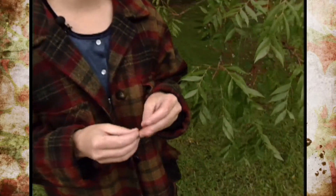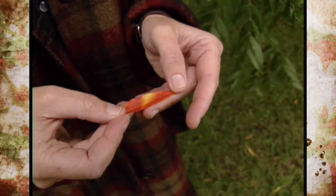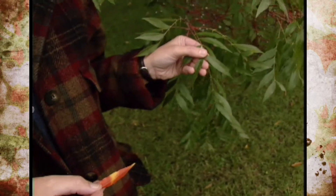The pigments that are in the leaves responsible for our yellow and orange colors are actually present all summer long. However, there's so much chlorophyll in the leaves — which is the green pigment — that it masks the yellow and the orange colors.